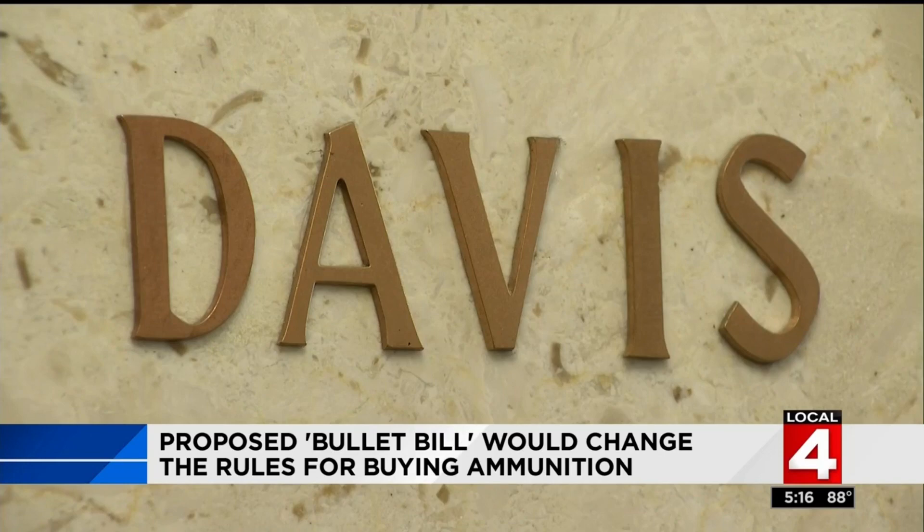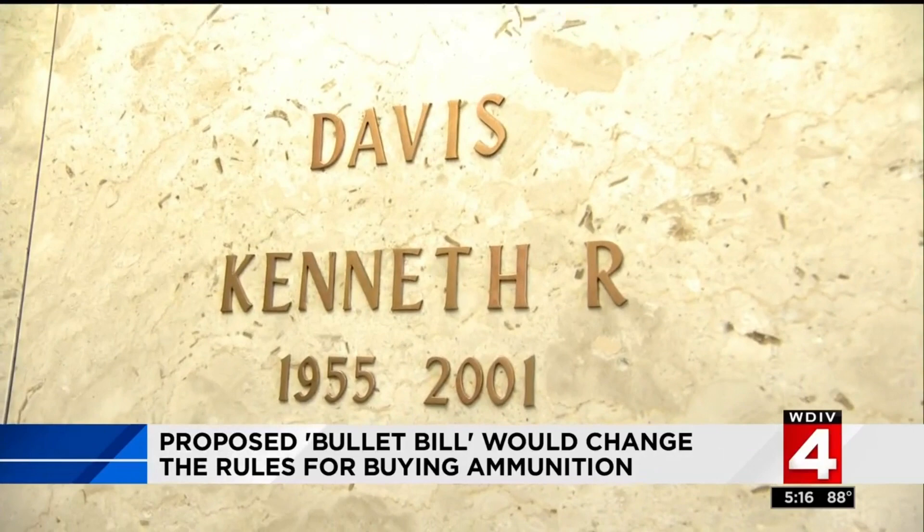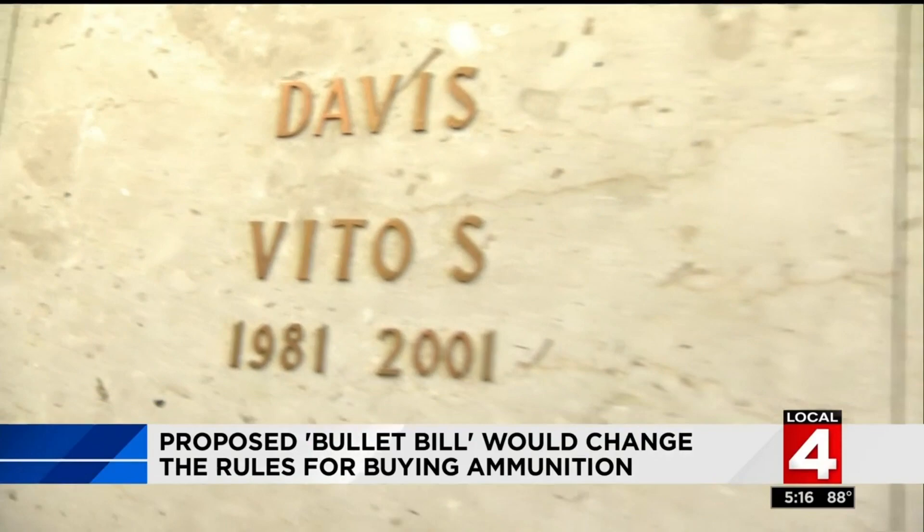Detroit is the wild, wild west. That's why he's introducing the bullet bill — a proposal that limits the purchase of ammunition in Wayne County. It has three phases: the first is to require a mental health background check on people who buy ammunition in Wayne County. The second is to put taxes on the ammunition. And the final one: you can't purchase a bullet unless you go to the Detroit Police Department, Wayne County Sheriff's Office, or Michigan State Police.